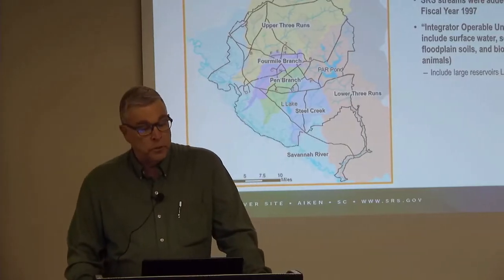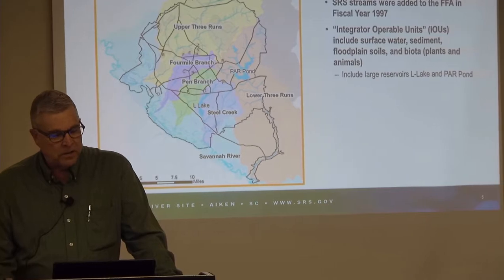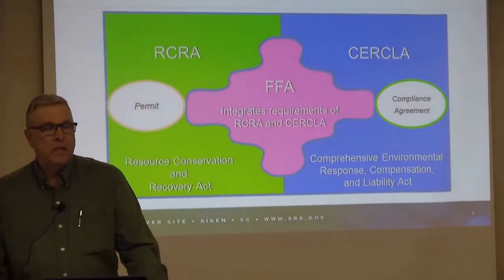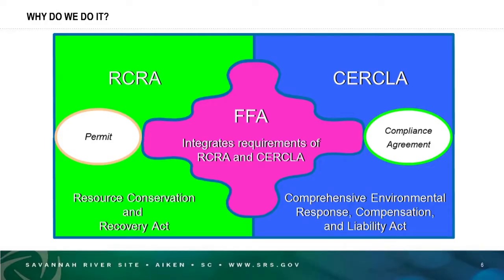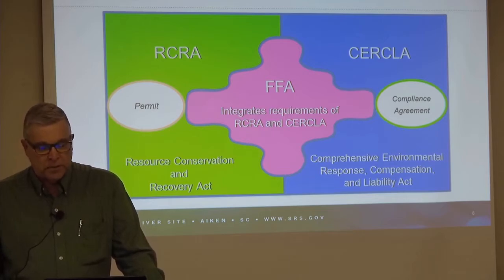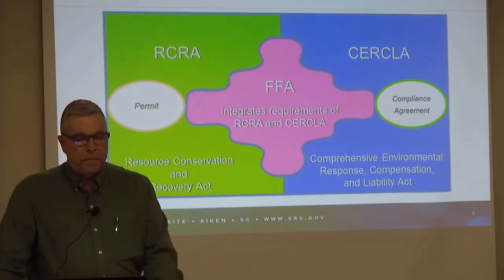The IOUs also include the large reservoirs you can see from this altitude: Parr Pond on the right-hand side of the site and El Lake in the lower portion. We do this under a binding legal regulatory framework that consists of CERCLA, the Comprehensive Environmental Response Compensation and Liability Act, and RCRA, the Resource Conservation and Recovery Act. Both address legacy waste sites, and our cleanup program under the FFA integrates the requirements of both.